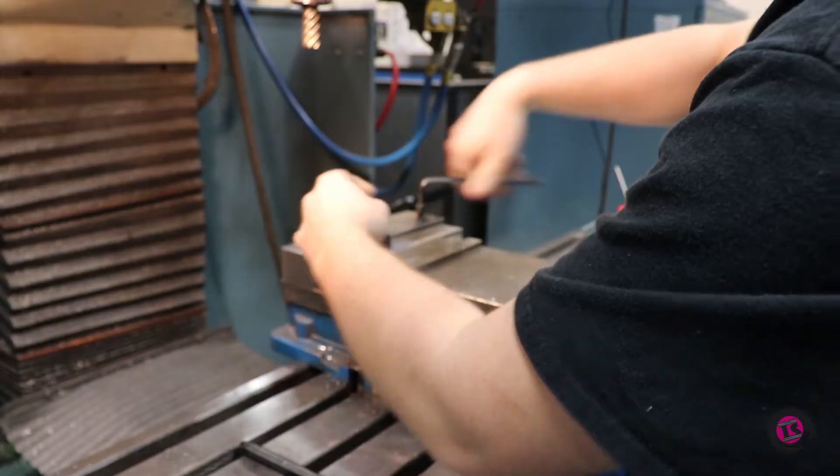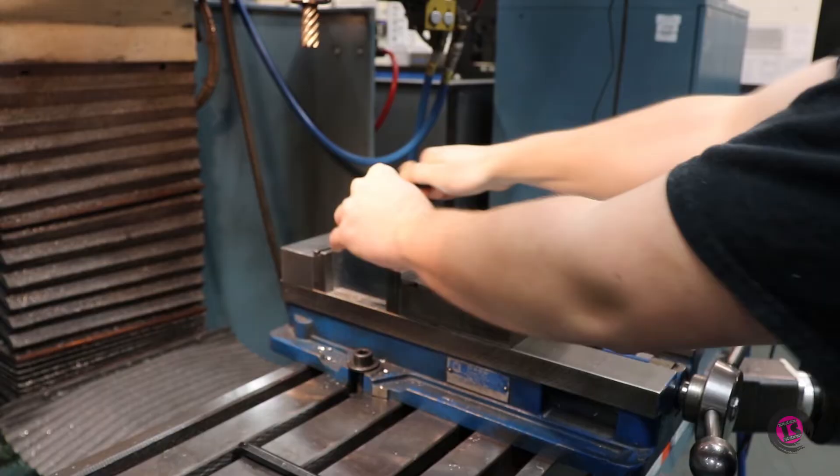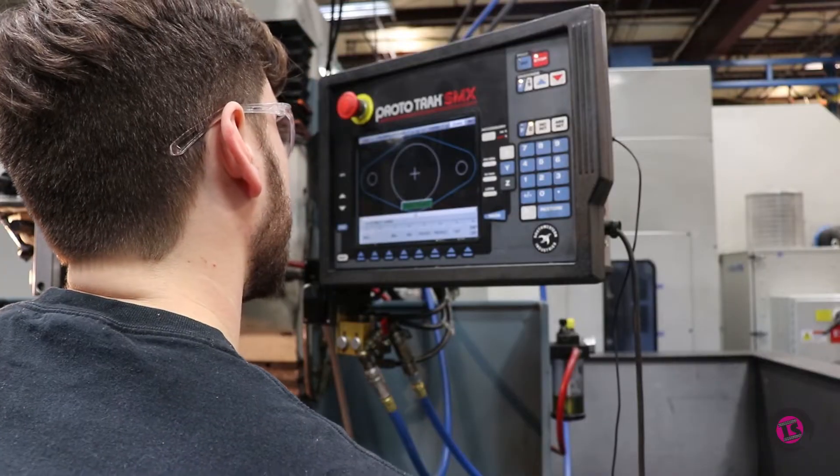To finalize the mounting of our new turbo manifold we need some custom parts that you can't quite find at the parts store, so it's off to the machine shop for some programming and machining.